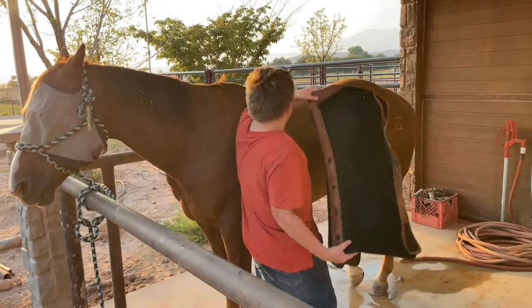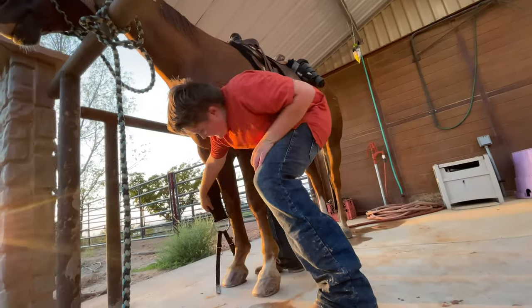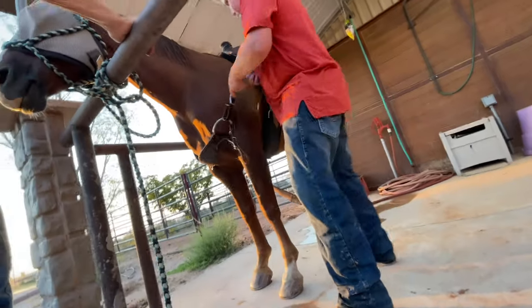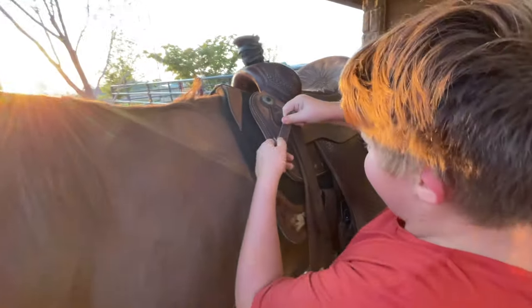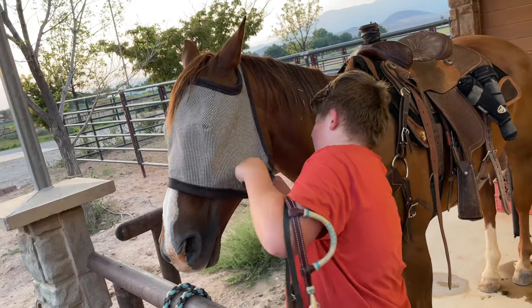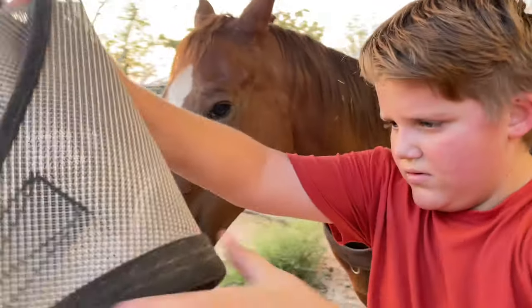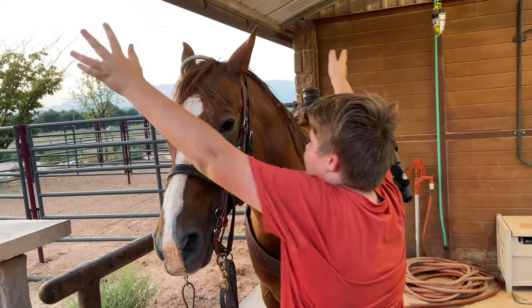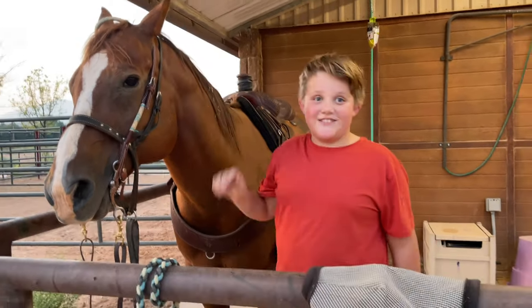It's time to saddle up. All right, we're done — we got them all set up. I think it's time for a ride.